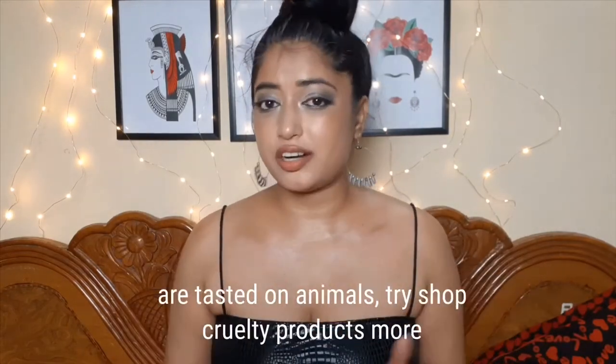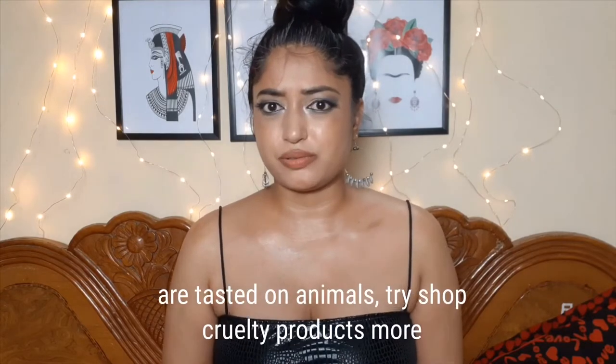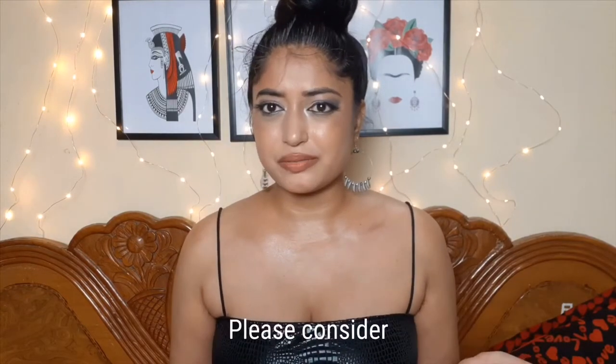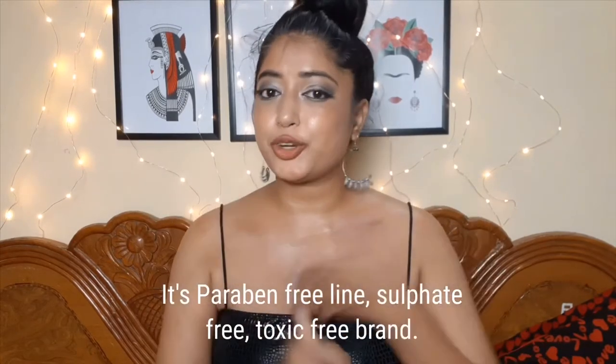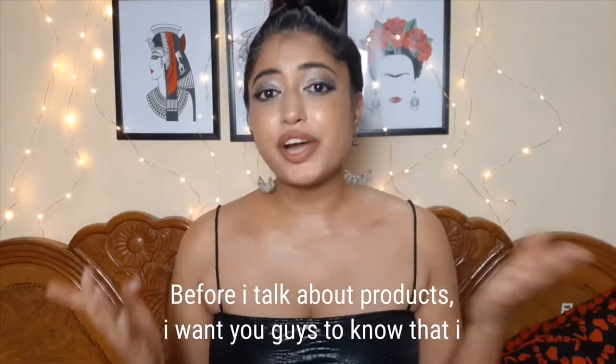None of their products are tested on animals — try to shop cruelty-free products too. Third, it's a paraben-free, sulfate-free, toxic-free brand.